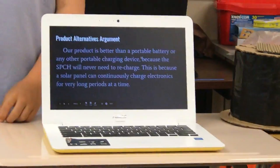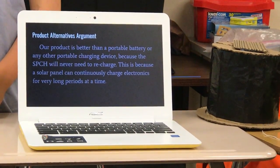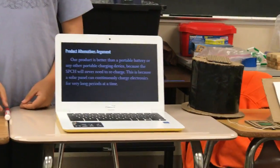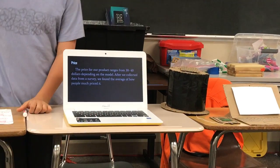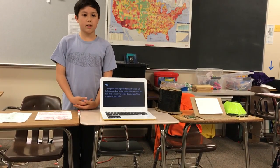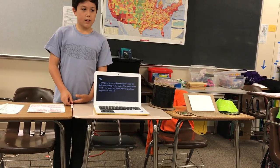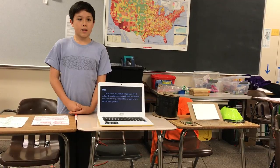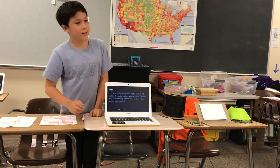Our product is better than portable batteries because you would have to continuously charge your portable battery, while the solar panel continuously keeps charging. The price for our product ranges from $30 to $40 depending on the model, and we got our price from averaging how much people priced our product. Thank you for watching.